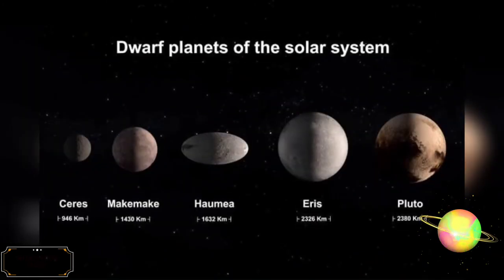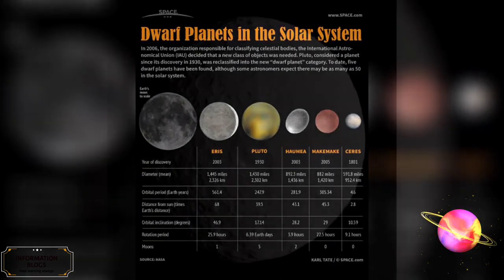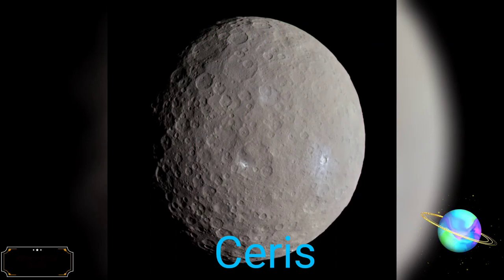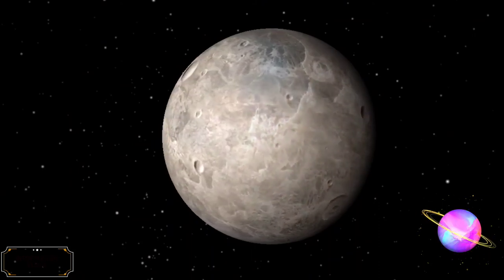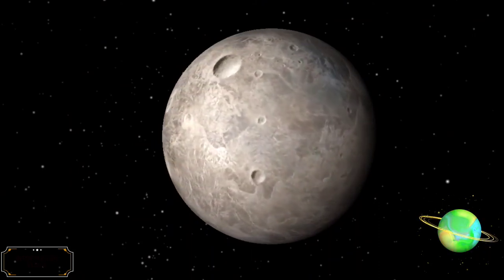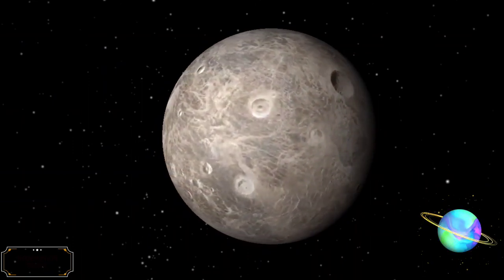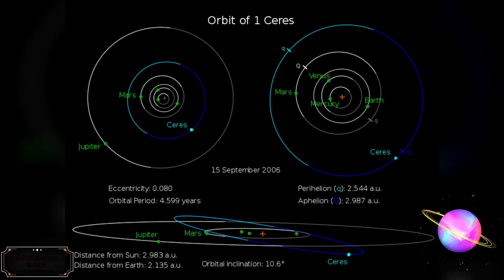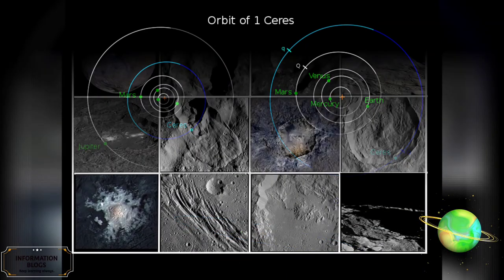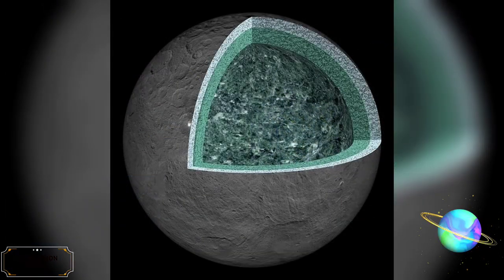A dwarf planet is a planetary mass object that does not dominate its region of space and is not a satellite. The prototype dwarf planet is Pluto. Ceres is the smallest recognized dwarf planet, the closest dwarf planet to the Sun, and the largest object in the main asteroid belt that lies between the orbits of Mars and Jupiter. With a diameter of 940 km, Ceres is both the largest of the asteroids and the only recognized dwarf planet inside Neptune's orbit. It is the 25th largest body in the solar system within the orbit of Neptune. Ceres' orbital period is about 4.6 Earth years.